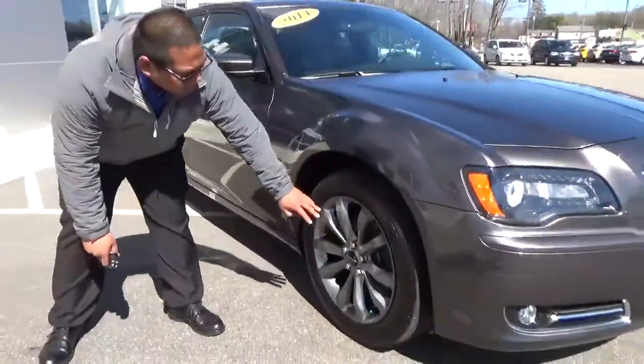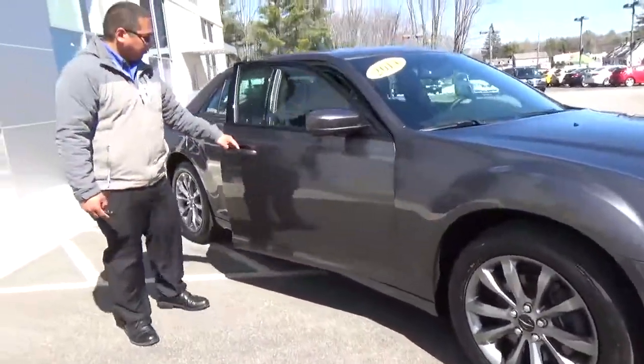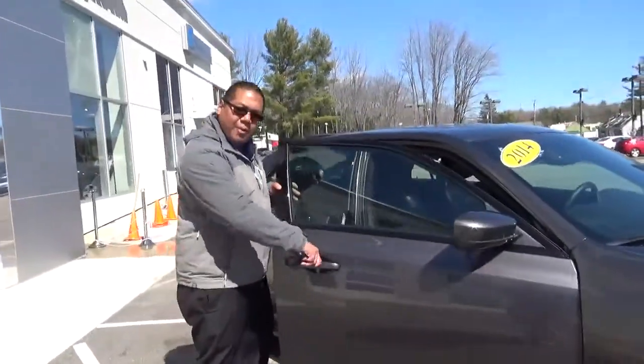Really nice rims on there as well — stock rims right on there. The tint here is right in the back of the door.